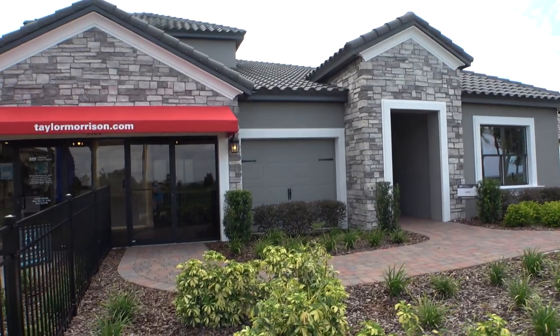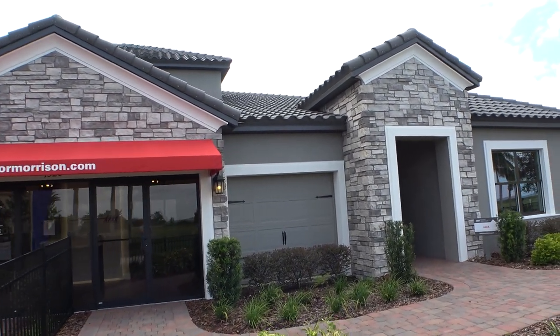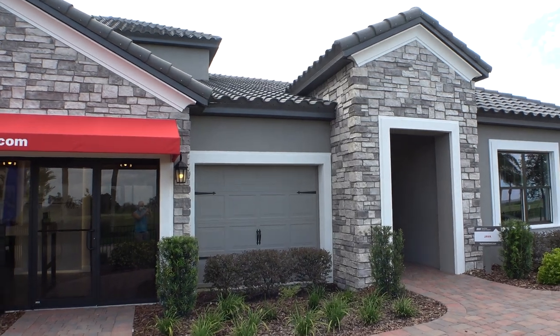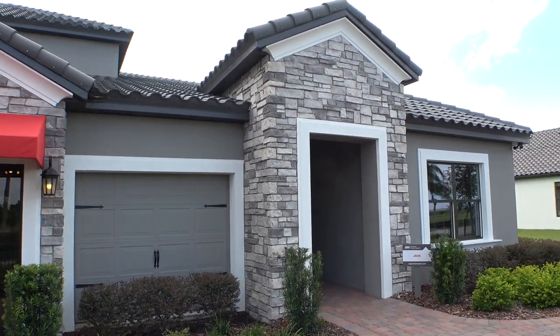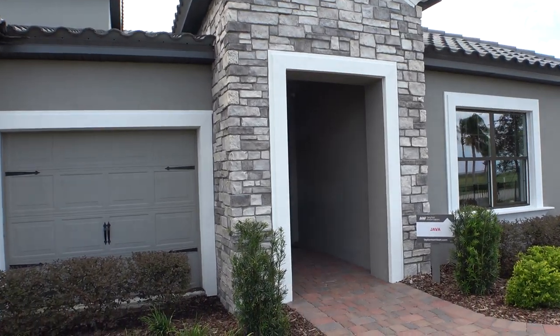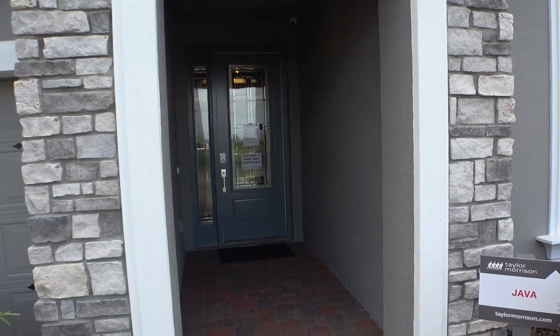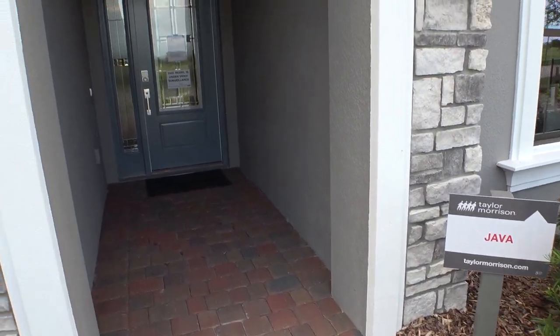Right now we are over in Poinciana at the Bellalago community, which is a gated community. Got a nice home over here from Taylor Morrison. This one's called the Java.